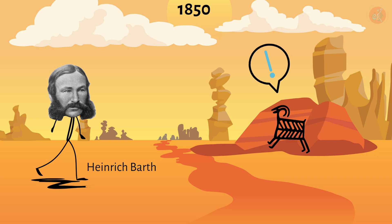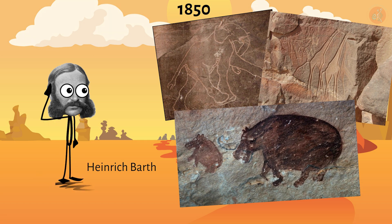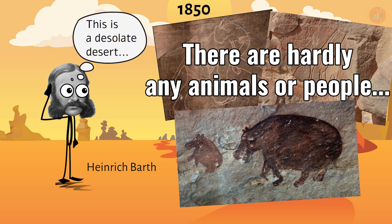They were petroglyphs drawn by Neolithic people. The petroglyphs depicted elephants, giraffes, hippos, antelopes, and other animals, which confused Barth. These petroglyphs were carved in the middle of the Sahara Desert, an area completely devoid of people, let alone animals.